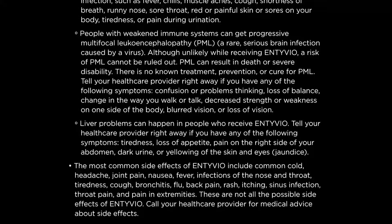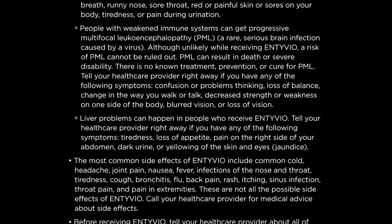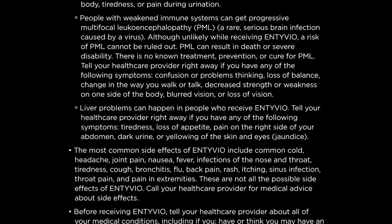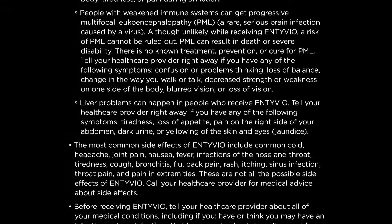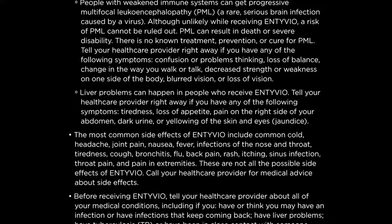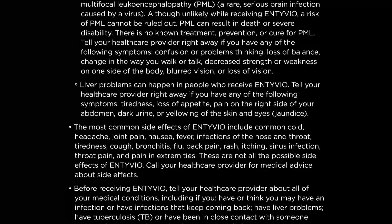Liver problems can happen in people who receive Entyvio. Tell your healthcare provider right away if you have any of the following symptoms: tiredness, loss of appetite, pain on the right side of your abdomen, dark urine, or yellowing of the skin and eyes (jaundice).